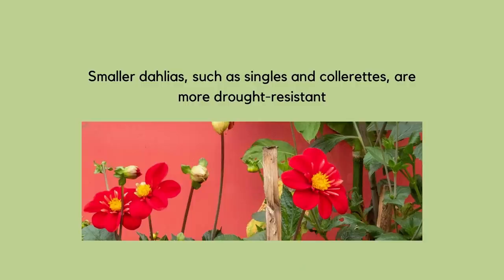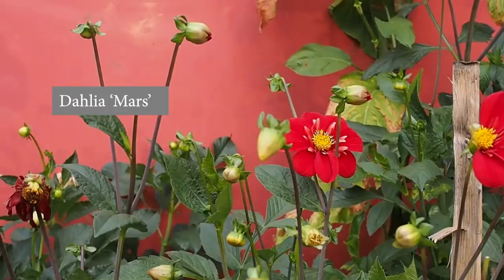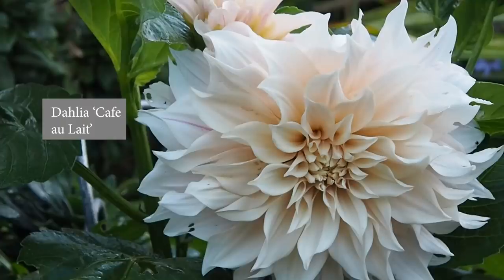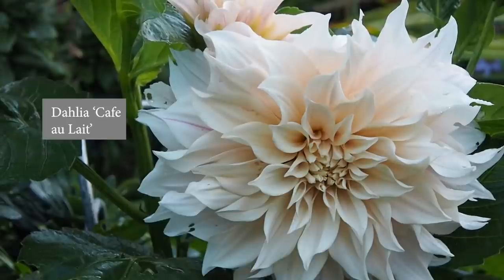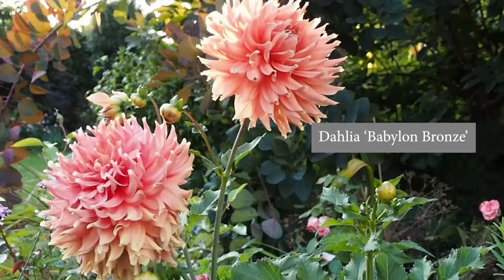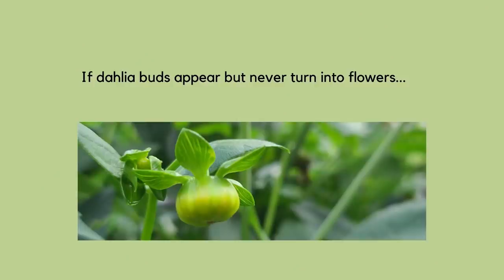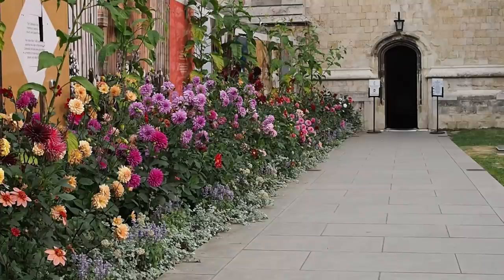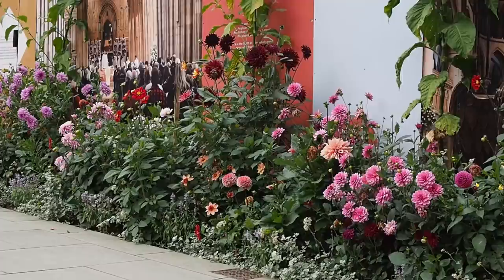Quite often, particularly in the south of England, it's purely moisture. Singles, colorettes, semi-doubles, and the peony types like Bishop of Llandaff — from the plant's perspective the commitment to produce a smaller flower is a lot less than producing those enormous decorative flowers, which take an awful lot of food and water. Singles and colorettes are much more drought tolerant than the big decoratives. You can get flower buds that form and then abort — they roll up and go brown — and that's all to do with moisture. Regular organic feeding, something like a seaweed extract such as Maxicrop, once a week through the growing season, should give you good flowers.